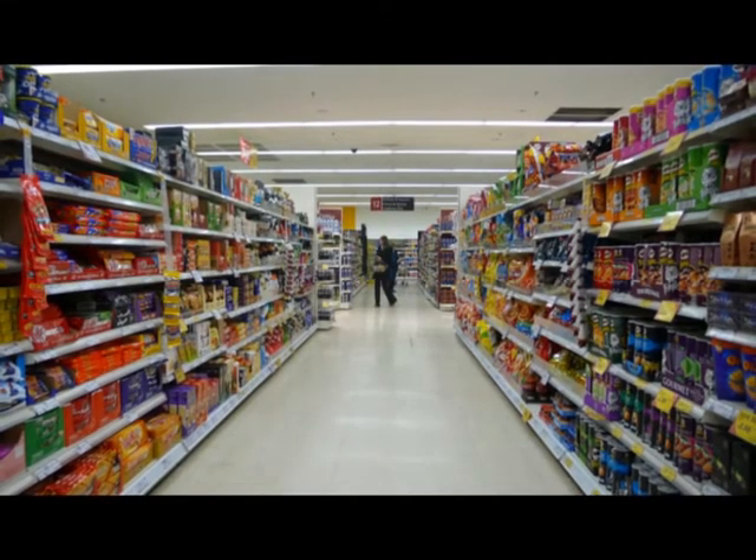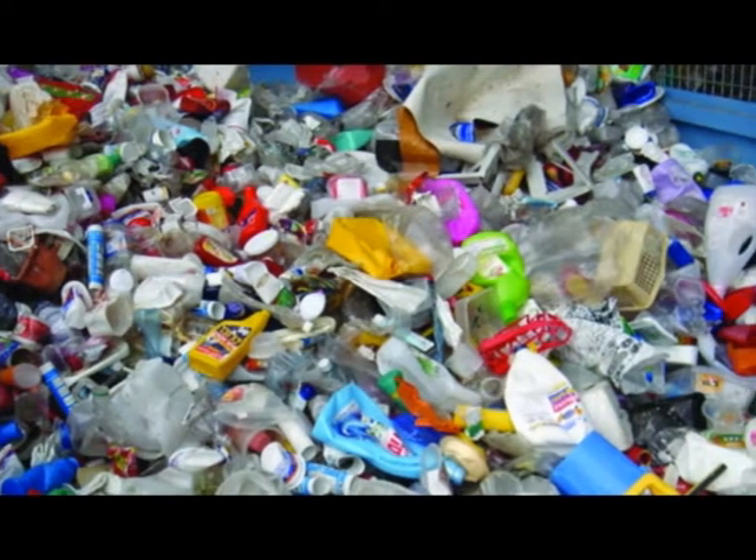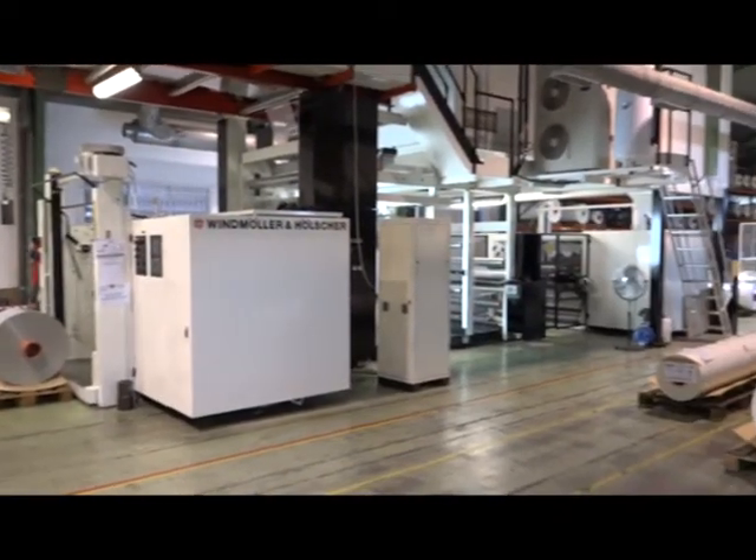In every stage of our lives, we are surrounded by plastic. In the supermarket, at home, in the industry, the packaging is present.